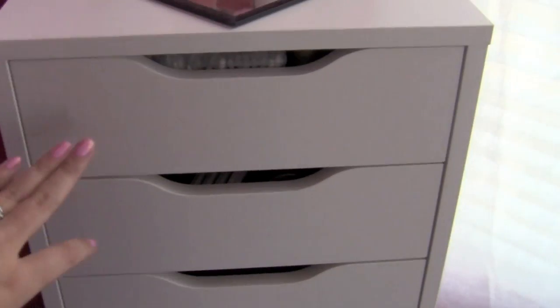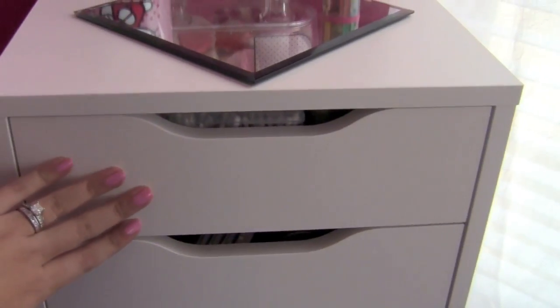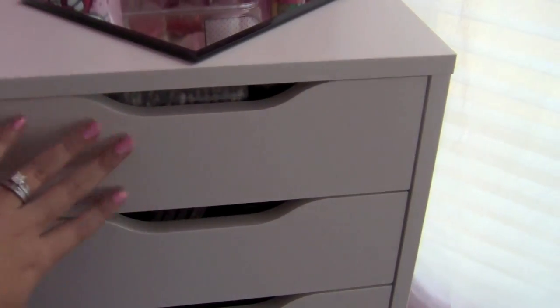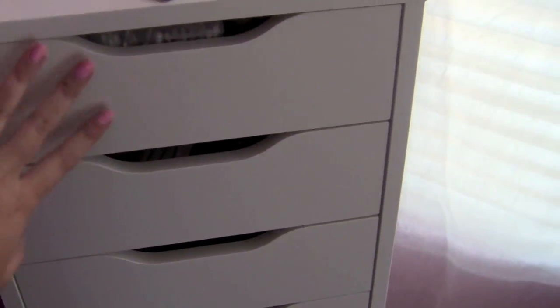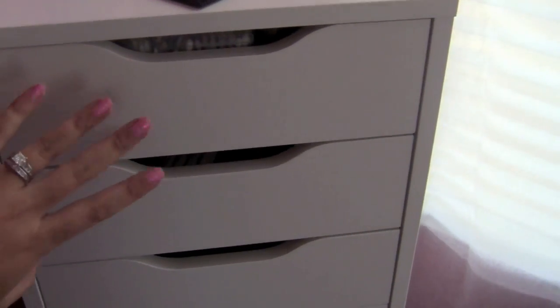The first two drawers are nail stuff — taking care of my nails, base coats, top coats, and then nail art and things like that. I go through this in my room tour so you can see that there.